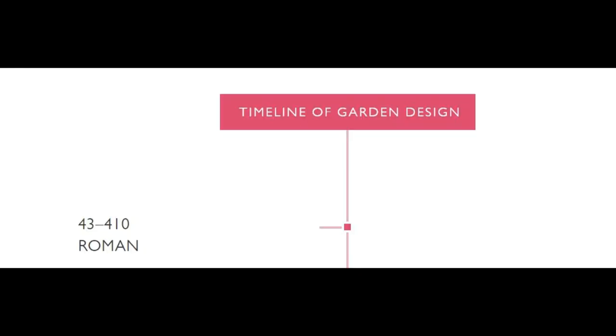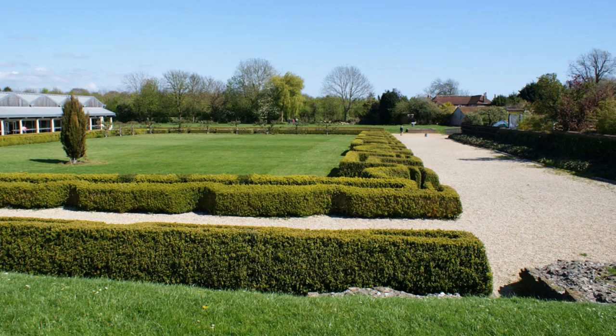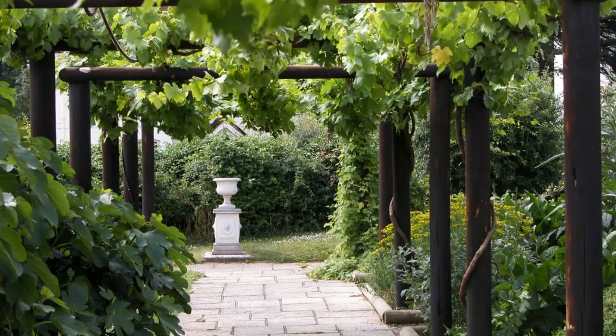The earliest English gardens we know of were planted by the Roman conquerors of Britain in the first century AD. The best example is probably Fishbourne Roman Palace in Sussex, where an early garden has been partly reconstructed. The low box hedges are punctuated by small alcoves which probably held ornaments like statues, urns, or garden seats. Small kitchen gardens planted with fruit and vegetables were also common in Roman Britain.